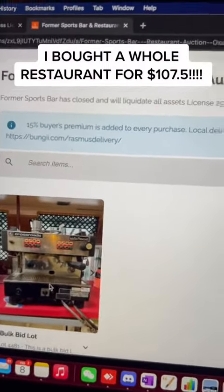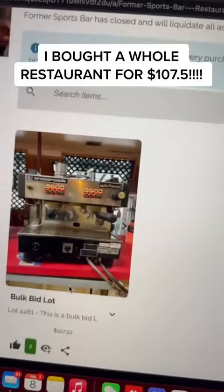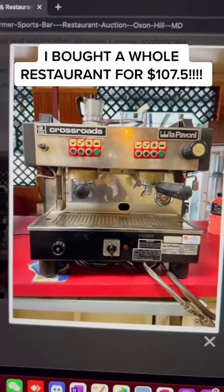I've been on this former sports bar and restaurant auction in Oxon Hill, Maryland. We're located in Rockville. I won it for $107. Let's look at everything I want.